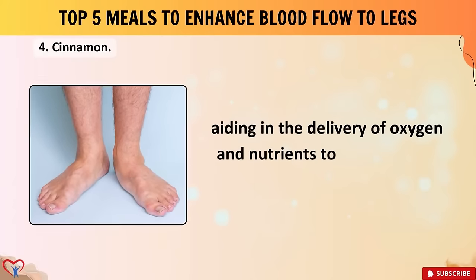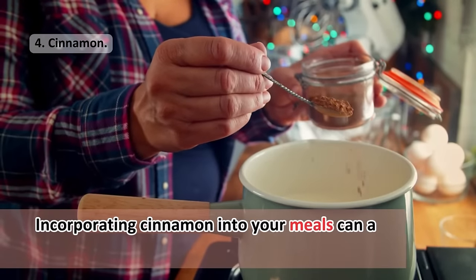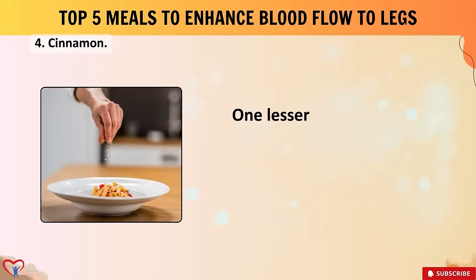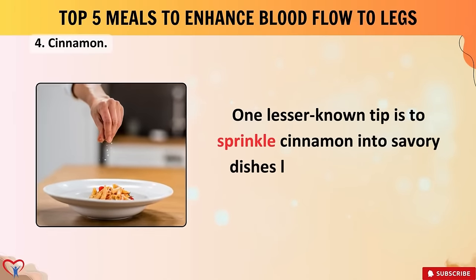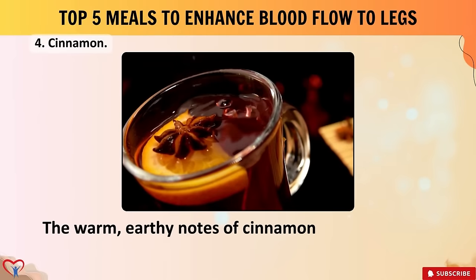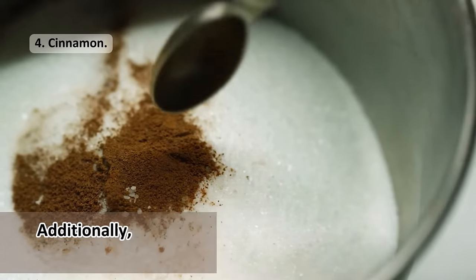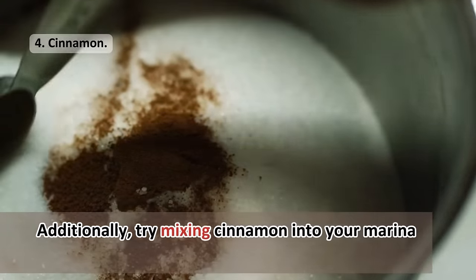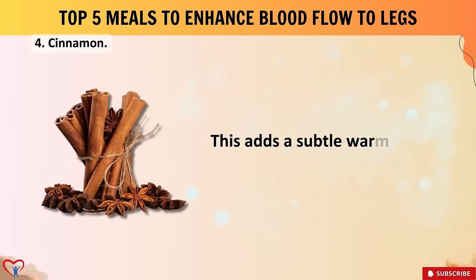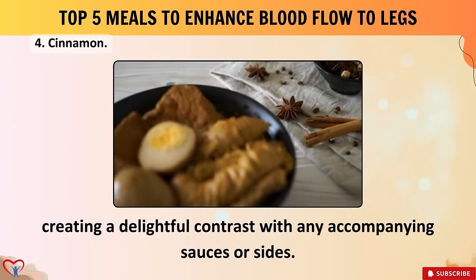Additionally, cinnamon exhibits vasodilatory effects, meaning it can widen blood vessels, allowing for smoother blood flow. This dilation reduces resistance within the vessels, aiding in the delivery of oxygen and nutrients to tissues in the legs and feet. One lesser-known tip: sprinkle cinnamon into savory dishes like stews or curries during cooking — its warm, earthy notes complement savory flavors, enhancing the overall taste profile. Additionally, try mixing cinnamon into marinades for meats or tofu before grilling, adding subtle warmth and sweetness.